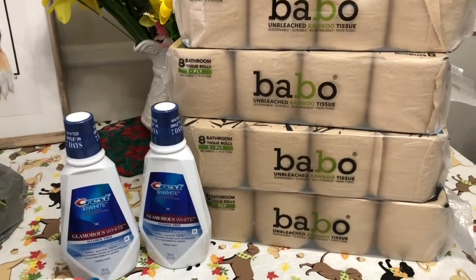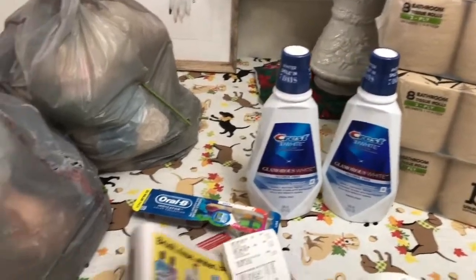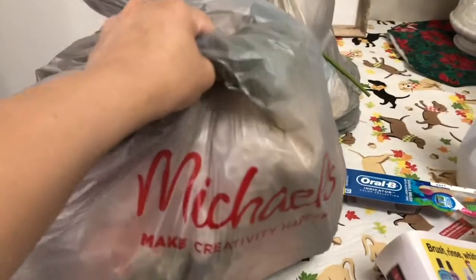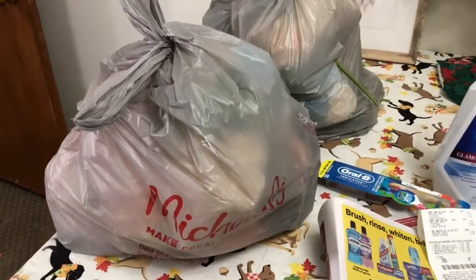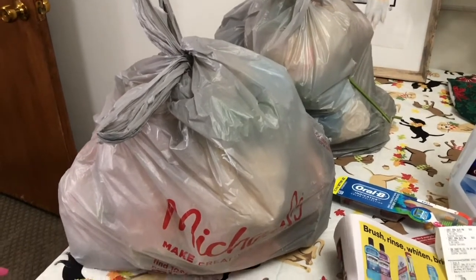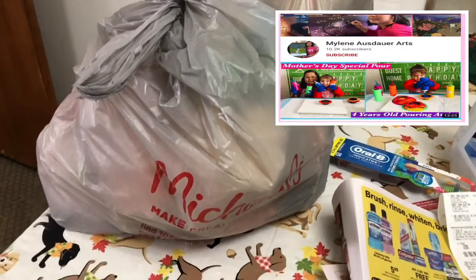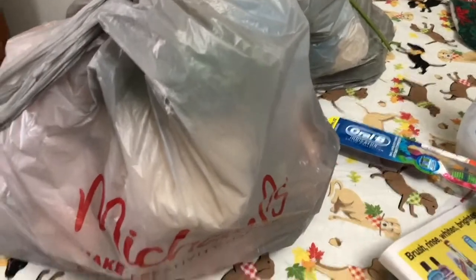So this is my small haul and it's completely free after using the ExtraBucks. Now I'll show you guys my Michael's grab bag — I picked this up at Michael's the other day because I had a doctor's appointment and the hospital is close to Michael's. I also bought some art supplies because I do painting aside from couponing. I'll link my art channel and if you're interested you can watch my painting tutorials. I picked up two grab bags for $5 each and I'll show you what's inside.